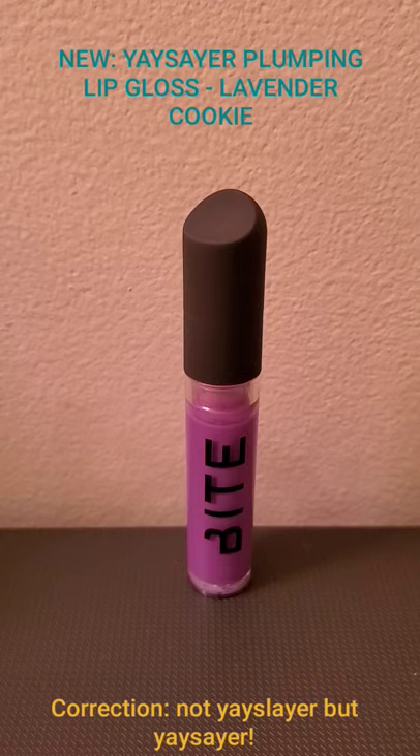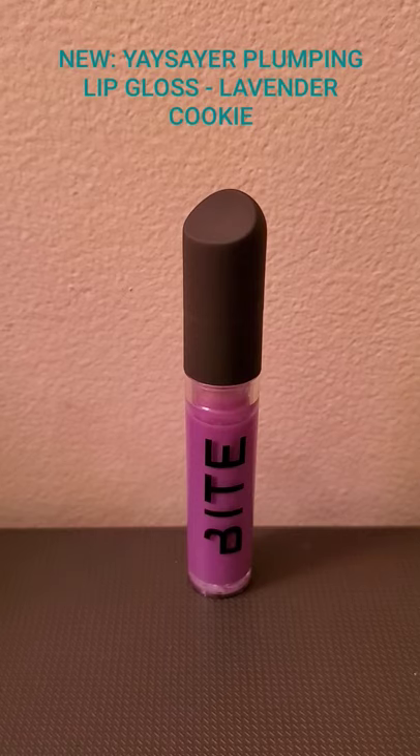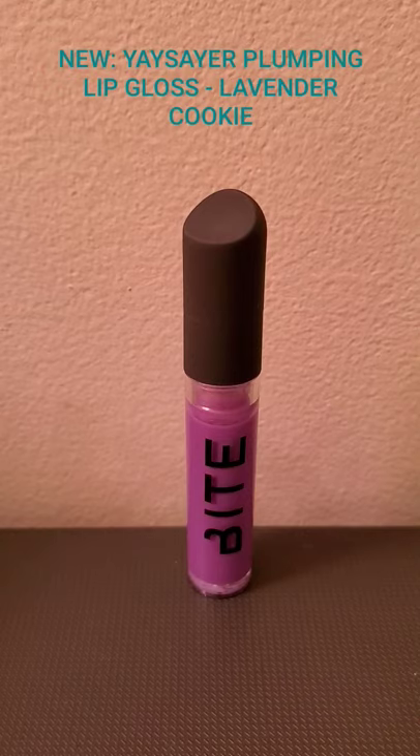I went out to my local in-store Sephora — meaning it's separate from JCPenney, because the Sephora in JCPenney does not carry this. They don't carry a lot of stuff, but sometimes they carry stuff you wouldn't think they would. So, Bite Beauty Plumping Serum Yates Layer in Lavender Cookie — it is an absolutely beautiful color on the lips. It's not very pigmented, but it gives a very sheer lavender, light-purple tint to your lips. It probably varies by complexion — more deep on someone fair-skinned, and on someone with more deep caramel tones like myself, it just gives a beautiful pink tint.